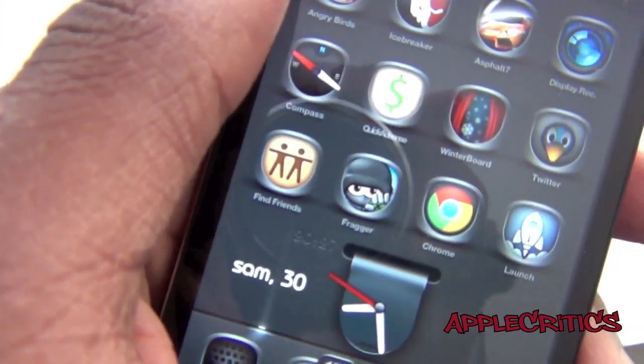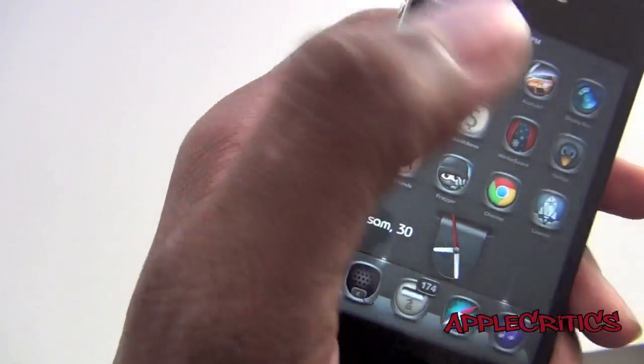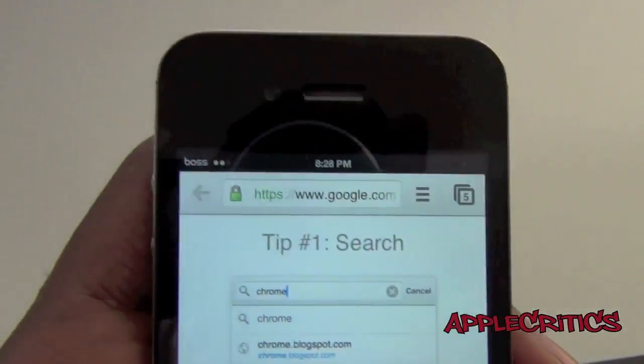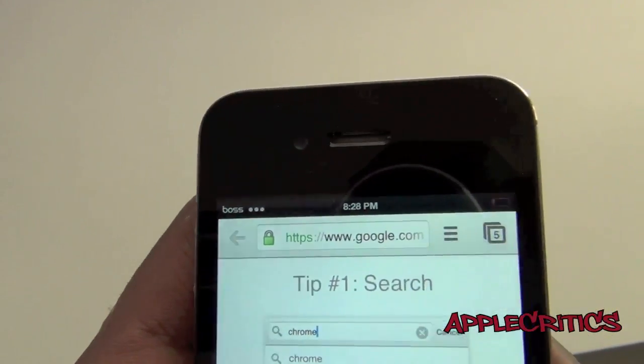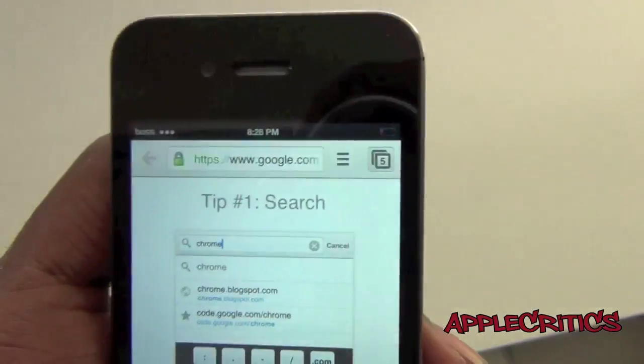If you look at the icon of Google Chrome, you can see that it's reminiscent of the Mac and Windows operating system. If you go into Google Chrome, you will see that you have the back button, the web address, and also a menu option.